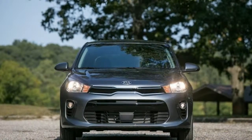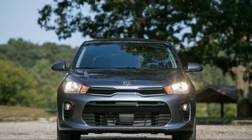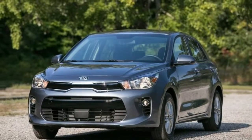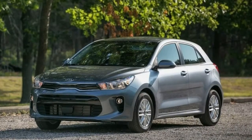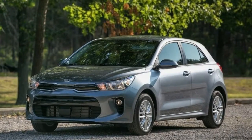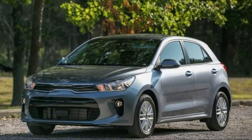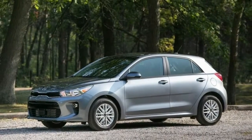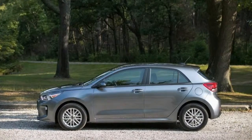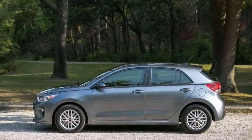Equipment levels range from the entry-level, sub-$15,000 LX to the tech-savvy, nearly $20K EX. While it's neither the sportiest nor the most spacious car in its class, the Rio is well-rounded and sophisticated enough to make it worth consideration if you're on a budget. Highs: nicely balanced ride and handling, pleasant cabin, sophisticated looks, low price.